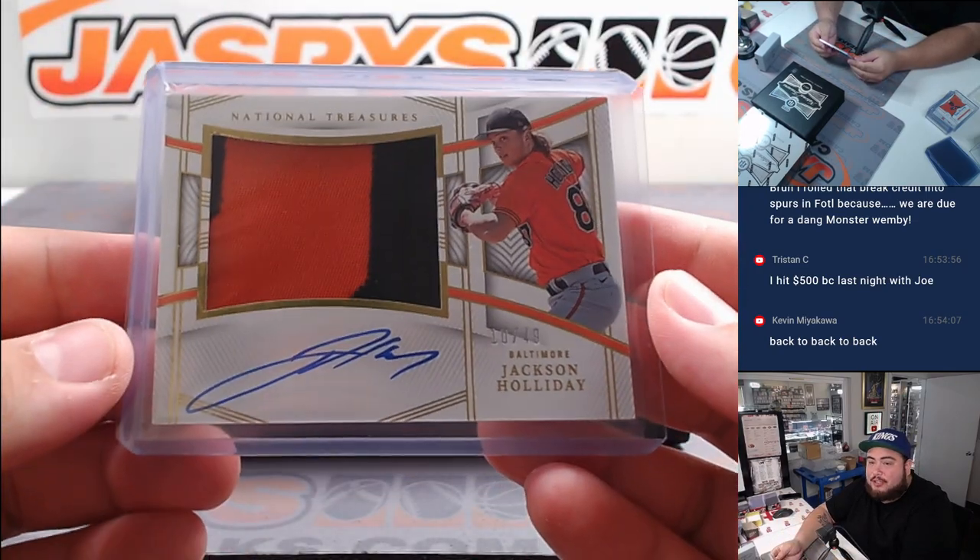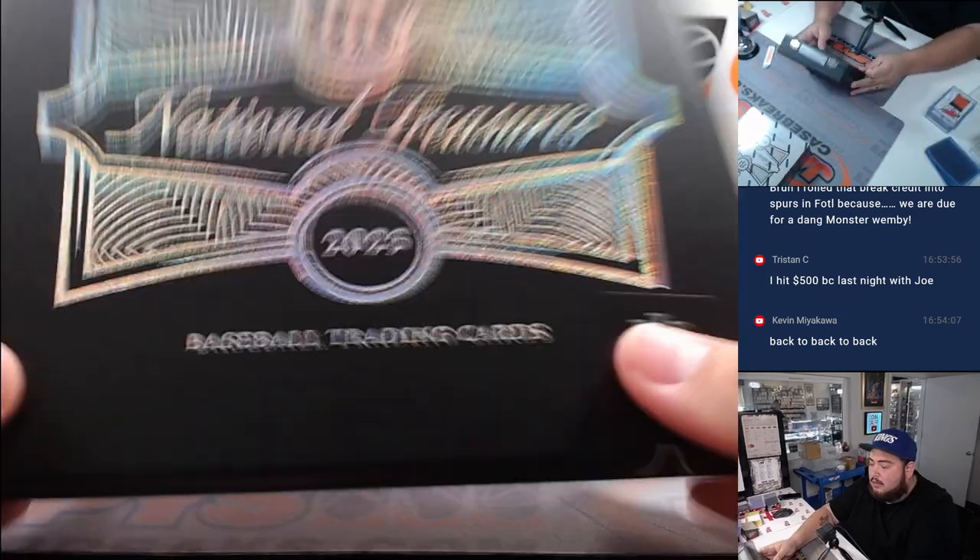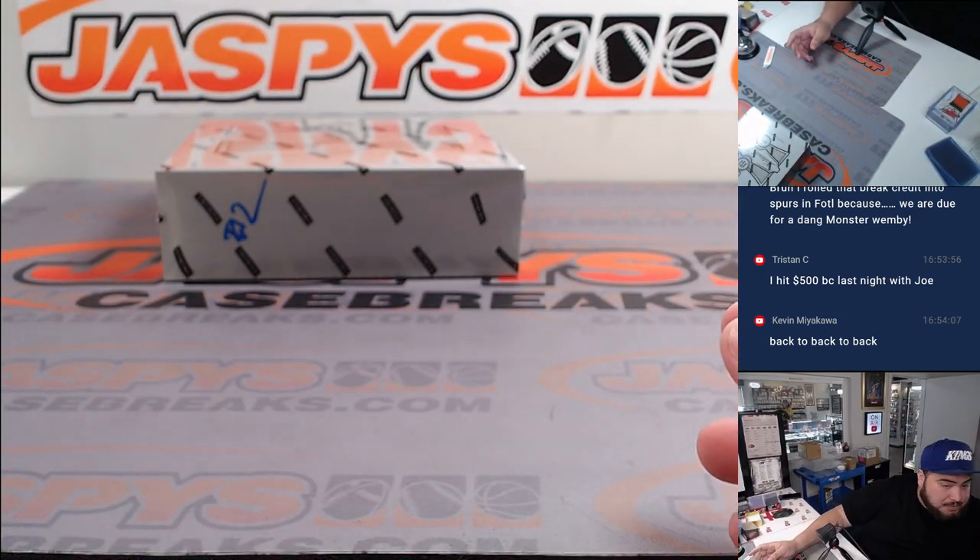Roll that break into the Spurs first off the line - nice! I've seen that man, good luck. All right, well that was a fun box.